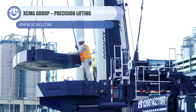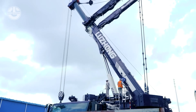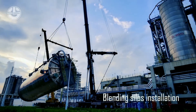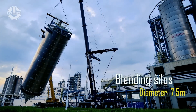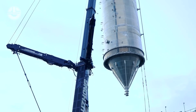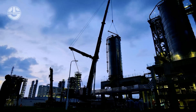Next, we have the XCA 600L8, an all-terrain crane with a maximum lift capacity of 600 tons and a maximum boom length of 345 feet. It's designed to perform precision lifting tasks in various environments and conditions. Here, it's installing a 115-foot-long and 25-foot-diameter blending silo at the Juan polypropylene plant. The crane is equipped with a powerful engine, a hydraulic system, a counterweight system, a safety system, and a smart control system. It achieves high efficiency, stability, precision, and safety in lifting operations. It's also easy to transport and operate, with a maximum travel speed of 53 miles per hour and a maximum gradeability of 70%.